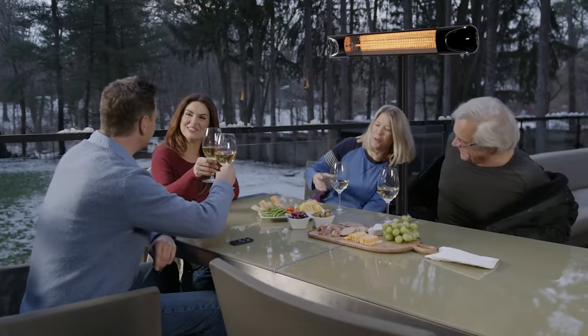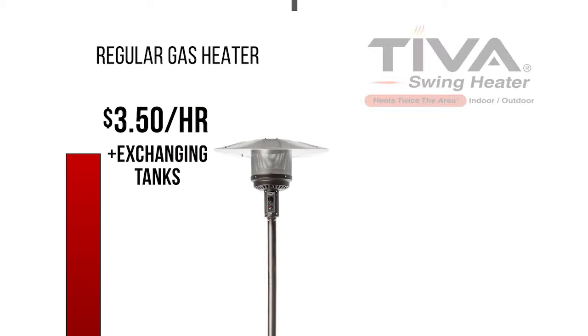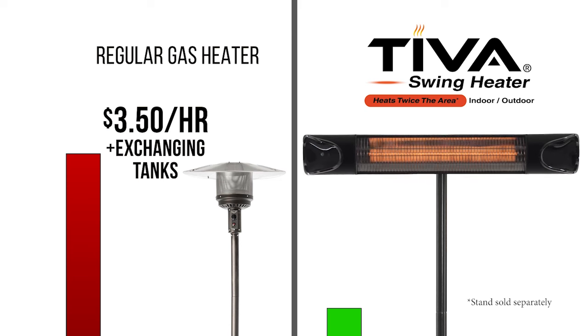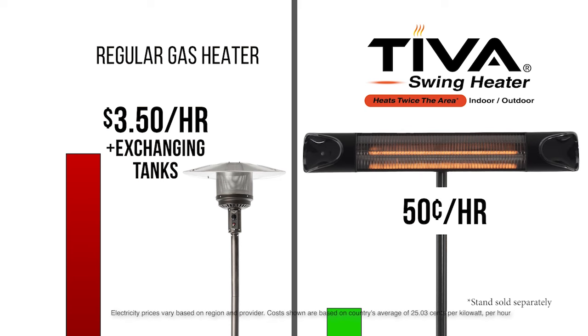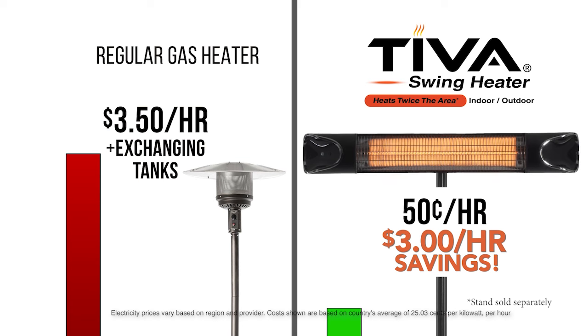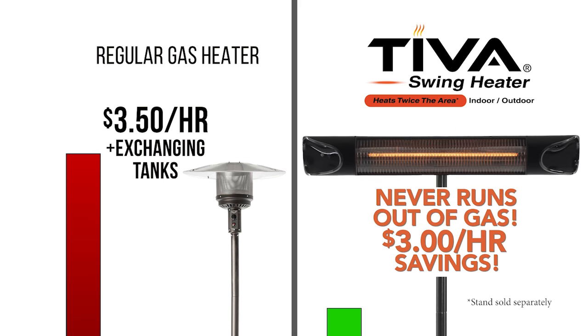And you won't believe the cost savings. This outdoor gas heater costs around $3.50 an hour to run, but the Teva Swing Heater with its motorized swing function only costs about $0.50 an hour to run. That's a saving of about $3 an hour. And it never runs out of gas at the wrong time.